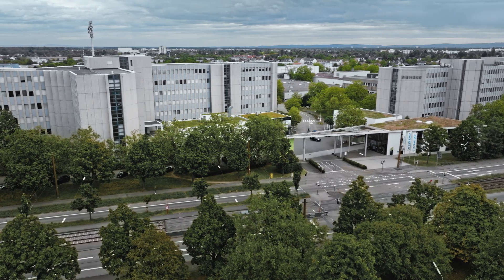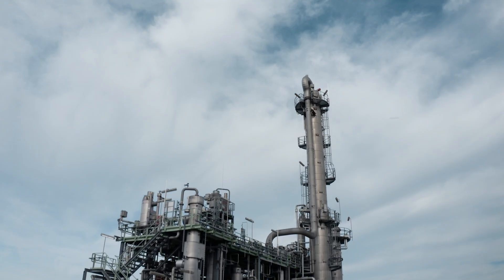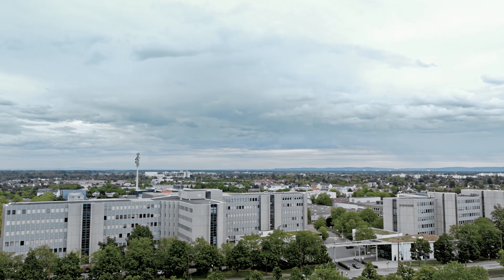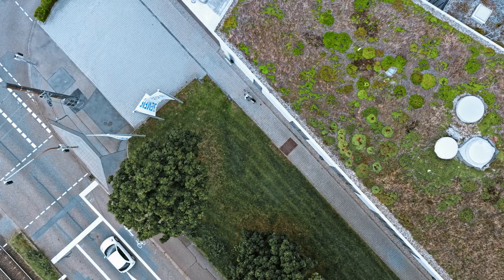That's what the people in this building focus on every day. They help Siemens Energy Power Generation customers make sure that their plants are fully available, continuously producing, and are safely protected against digital threats. Welcome to Siemens Energy's Remote Expert Center.